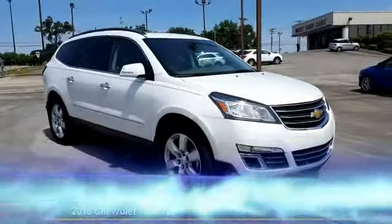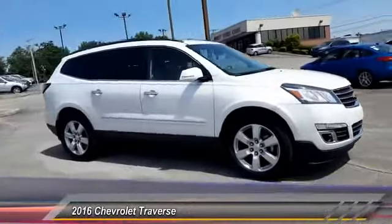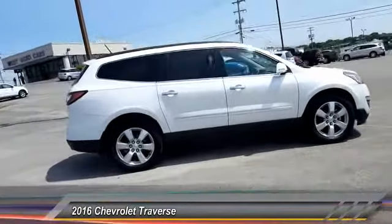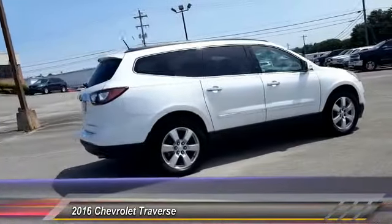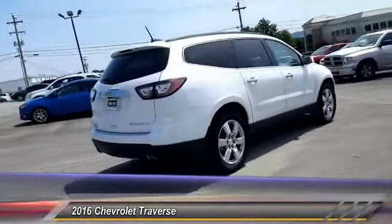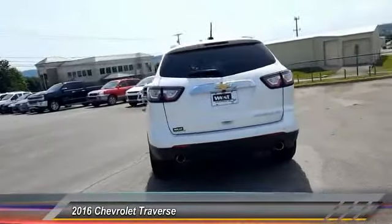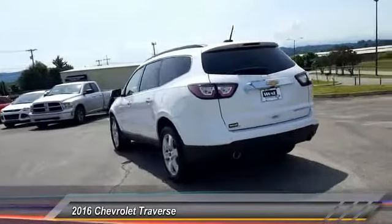The 2016 Chevy Traverse is more stylish than minivans and far more fuel and space efficient than truck-based SUVs. Crossovers like the Traverse are excellent family vehicles and is priced below $30,000. This vehicle has less than 40,000 miles.